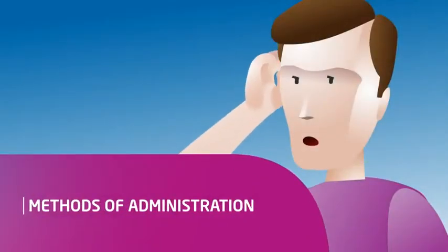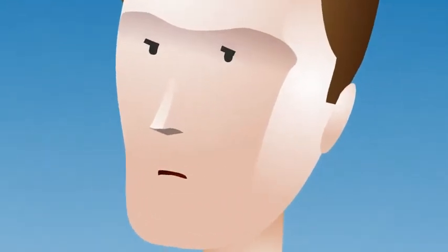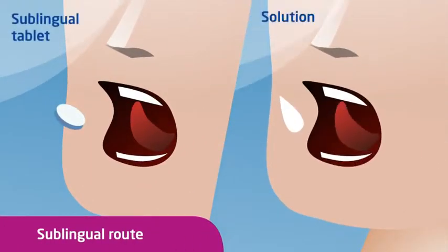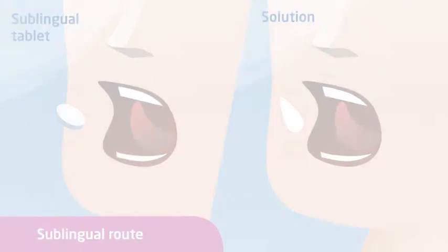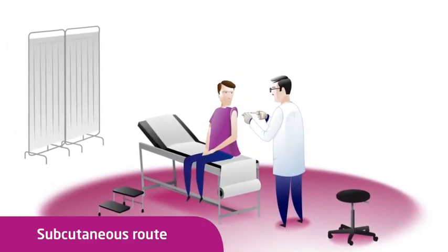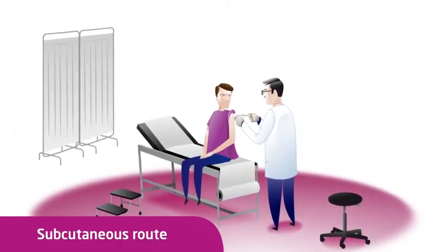Allergen immunotherapy can be administered in two ways. The sublingual route, common today, whereby patients at home place drops of a solution or a tablet under the tongue. The subcutaneous route, whereby patients in a medical environment receive regular injections.